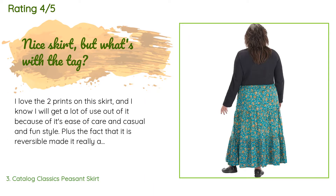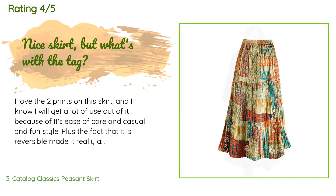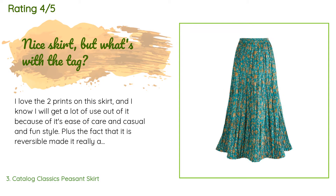A customer said: "I love the two prints on this skirt and I know I will get a lot of use out of it because of its ease of care and casual, fun style. The fact that it is reversible made it really appealing to me. However, the one thing I find perplexing is that the tag is sewn into the waist seam on the green print side so that it would be visible if wearing a tucked-in shirt. If you are marketing something as reversible, wouldn't you find a way to attach the tag differently?"